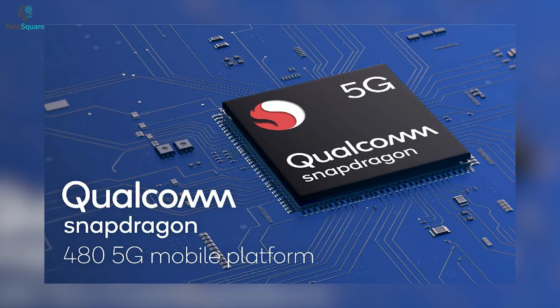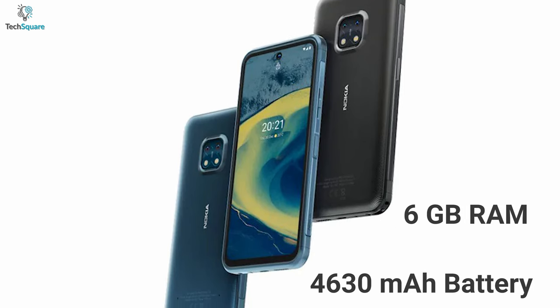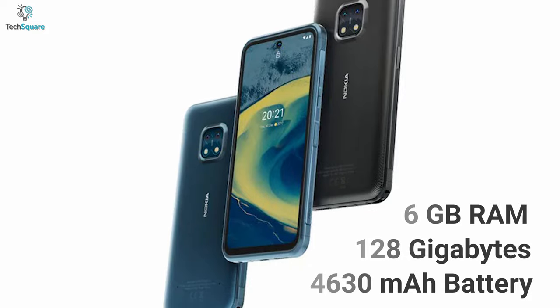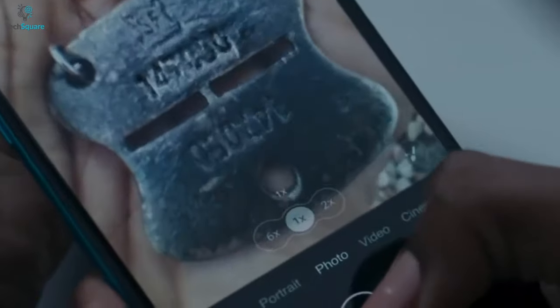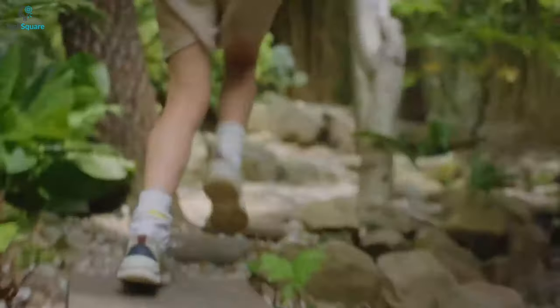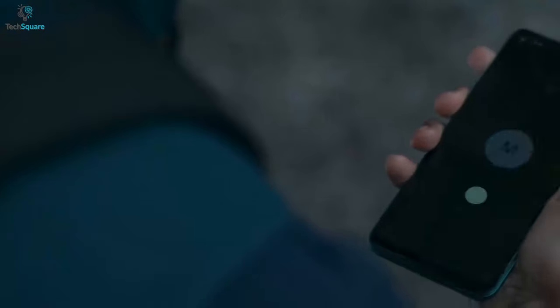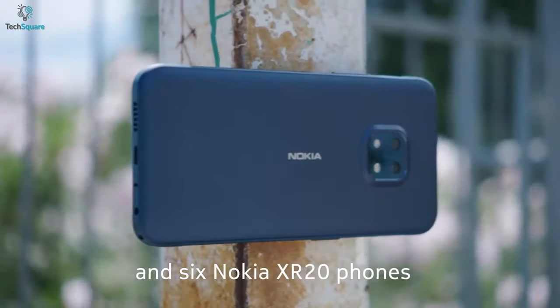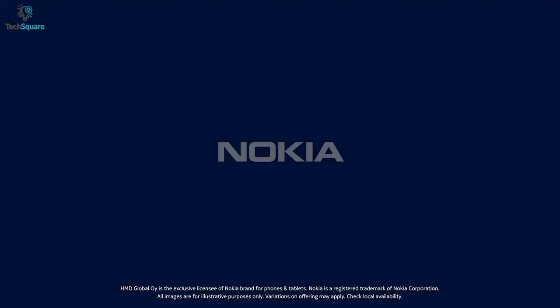This phone has a Qualcomm Snapdragon 480 5G chipset, 6GB of RAM, a 4630mAh battery, up to 128GB of storage, and a big 6.7-inch IPS LCD display. You'll get 3 years of OS upgrades and 4 years of security upgrades with this. If you're looking for something that looks slim, offers a seamless 5G network on Android One, and still has ruggedness in your smartphone, the Nokia XR20 is just the right choice for you.